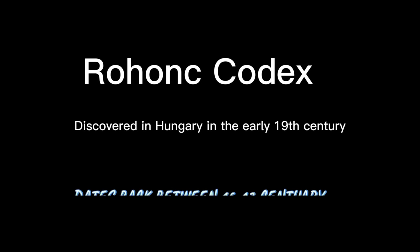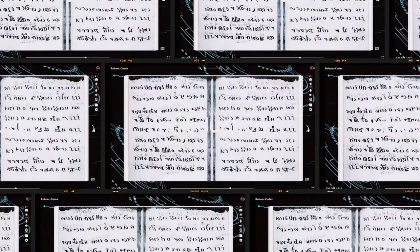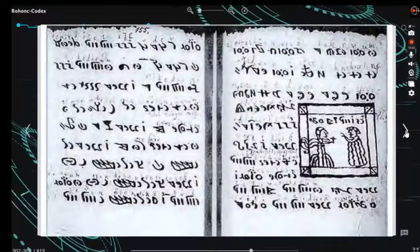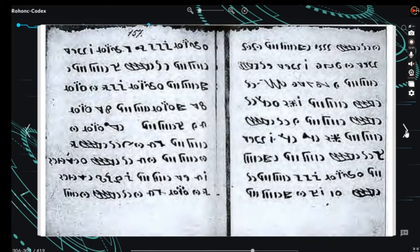Hi there and welcome to this video. We explore the Rohan Codex. This manuscript, discovered in Hungary in the early 19th century, features an unknown script and illustrations. Despite efforts by experts, the language and content of the codex remain undeciphered.